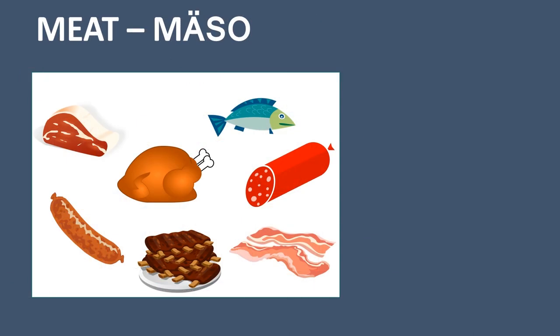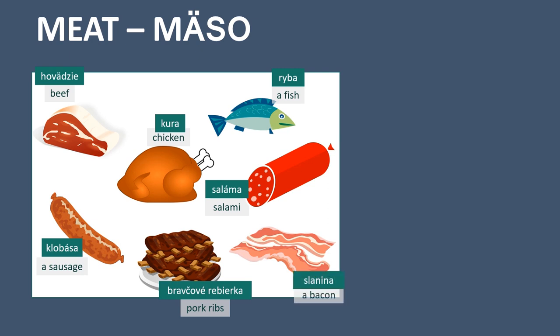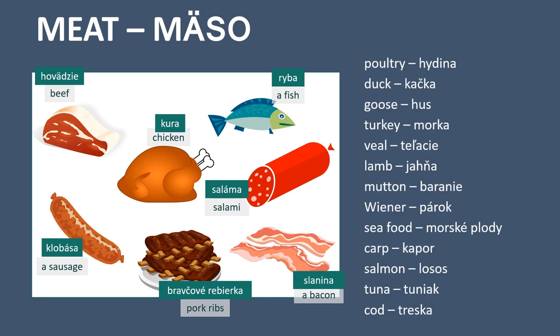Another section is meat, in Slovak: mäso. Beef - hovädzí. Chicken - kura. Sausage - klobása. A fish - ryba. Salami - saláma. Pork ribs - bravčové rebierka. And bacon - slanina. Poultry - hydina. Duck - kačka.